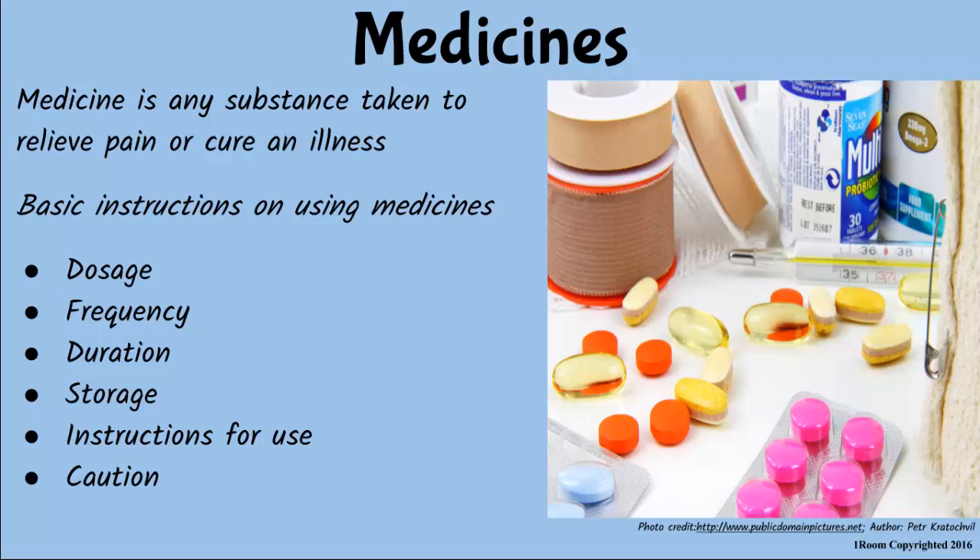Jim says he knows how to read instructions, but his mother insists on finishing — or there will be no swimming. She explains that instructions given by the manufacturer or doctor may cover dosage, frequency, duration, storage, instructions for use, and caution.